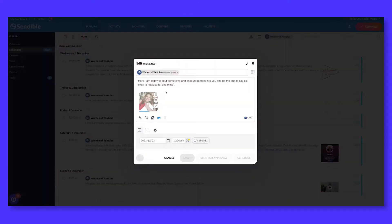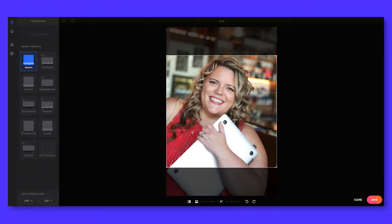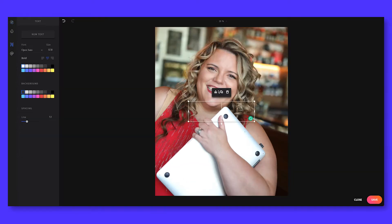Another feature I love and use quite frequently is the image editing tool. Often, clients will give us an image that we need to share across multiple platforms. But as you know, each platform has different size requirements for images. So this tool makes it easy to crop, add text, stickers, or a filter to an image.